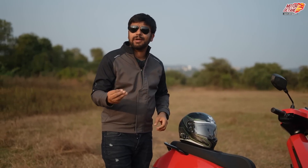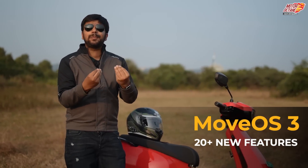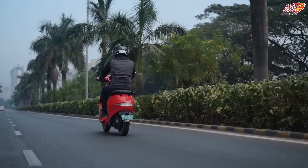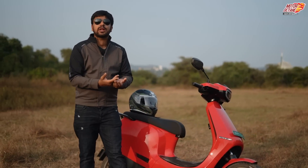And now, soon we are going to get Move OS 3 software. Not just one or two new features — there are 20 plus features, because of that, our experience of riding the scooter changes completely. The experience of your product changes here.